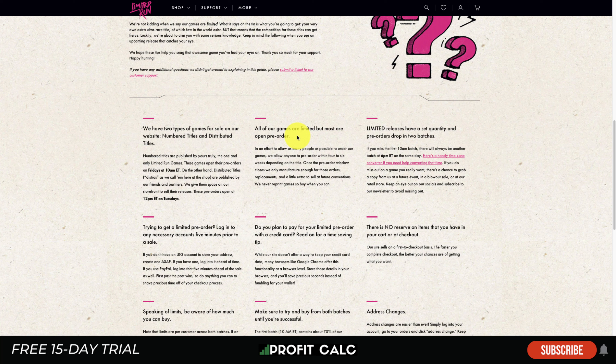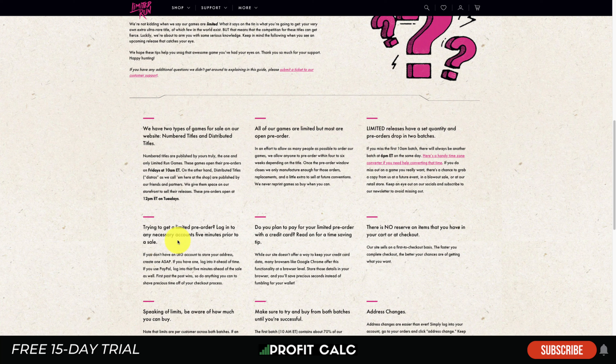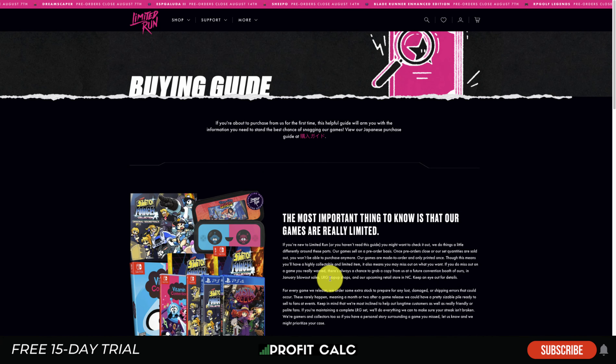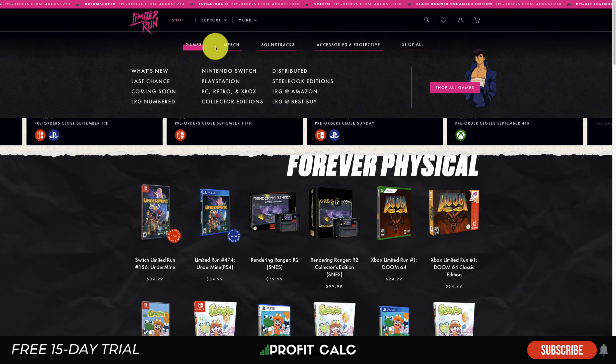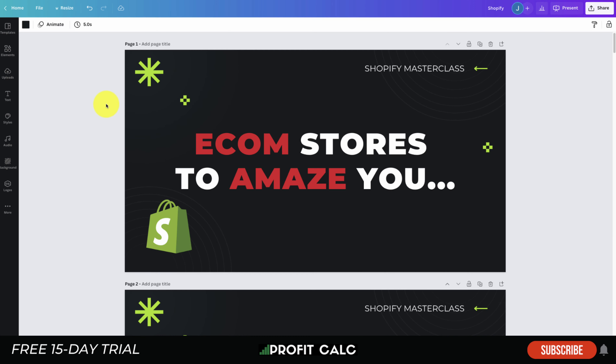The site also sets expectations clearly — all games are limited but most are open to pre-order, so it tells you when to log in and how to make sure you get your games on time. If you have a site where purchasing is a little more complicated, a buying guide like this can be extremely important for converting customers. If someone arrives for the first time and sees something out of stock without context, that's frustrating — especially for limited-edition items they won't be able to get again.